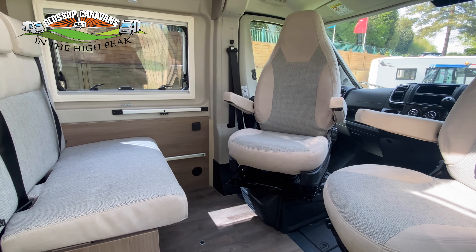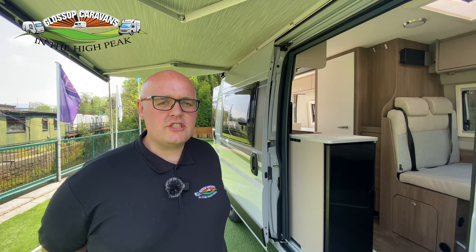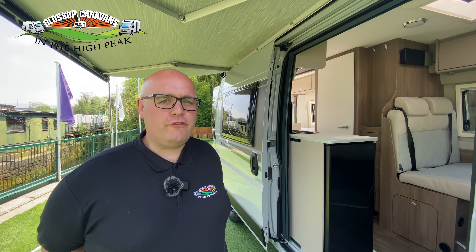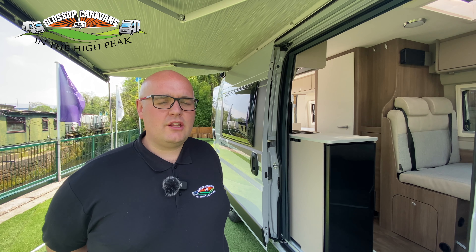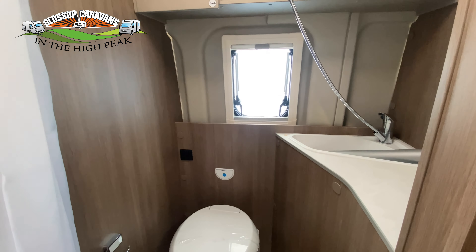The Corrado CV600 has some fantastic external features with LED daytime running lights along with the addition of front fog lights, alloy wheels, and a rollout canopy awning. That canopy awning also has the option to connect a drive-away awning to extend your living to the outside. And finally, round to the rear with those fantastic double opening doors.